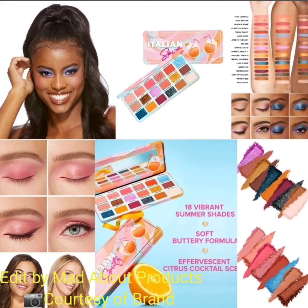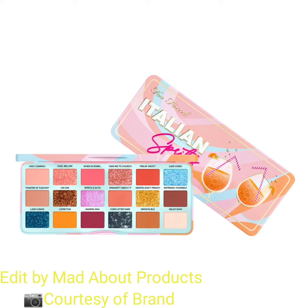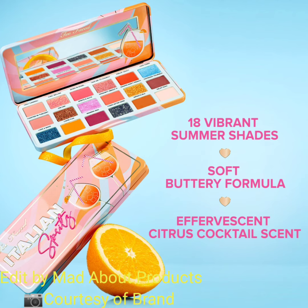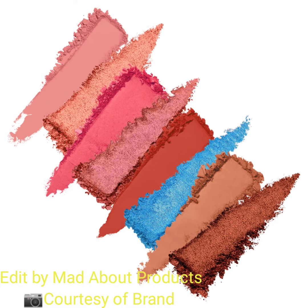Hi everyone, welcome back to my YouTube channel. Today's video is about Two-Faced Cosmetics introducing the new Italian Spritz eyeshadow palette. This is a matte, metallic, and shimmer finishes eyeshadow palette priced at $54. It is an 18-pan eyeshadow palette with a thin compact and a mirror inside the lid.